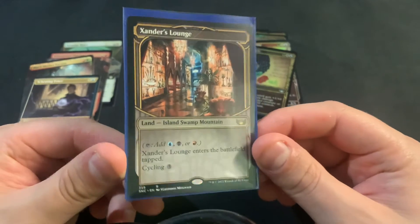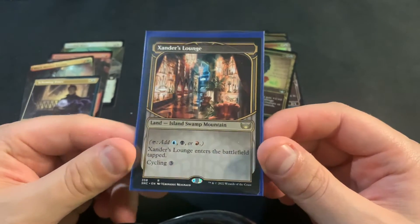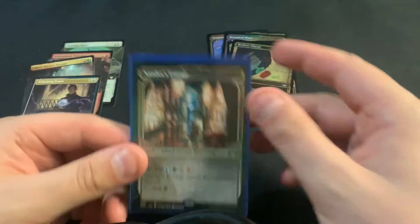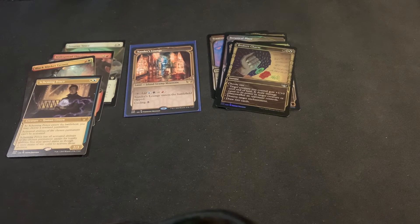We at least stopped our streak of not hitting a Triland — that was the ongoing streak that I didn't like. But it is what it is. We'll have to try again and see what we can get. Thanks again for stopping by and I hope to see you next time. Take care and have a good rest of your day. Bye.